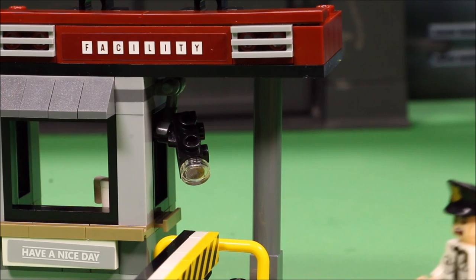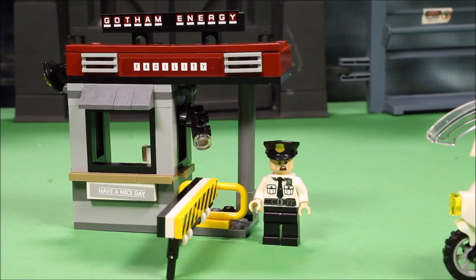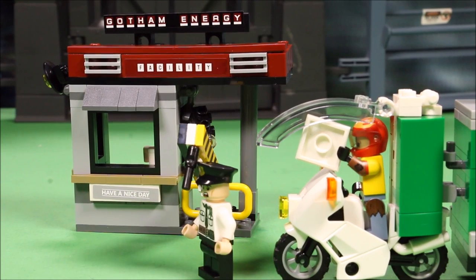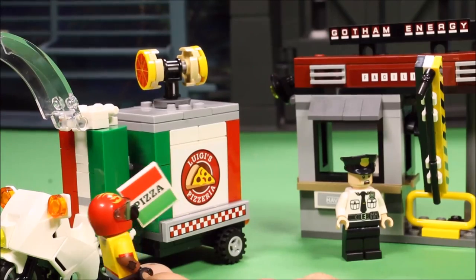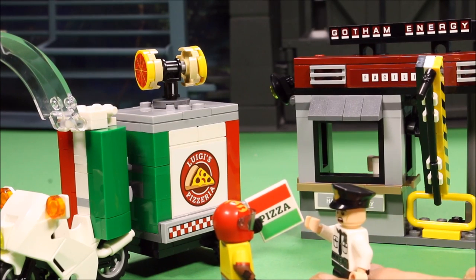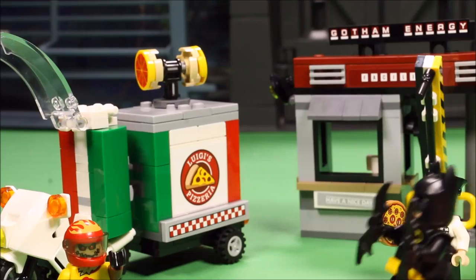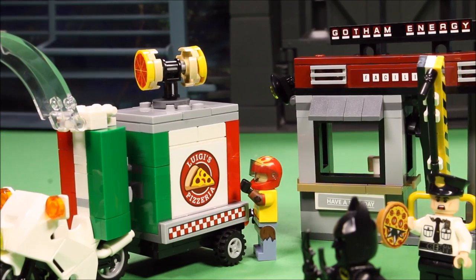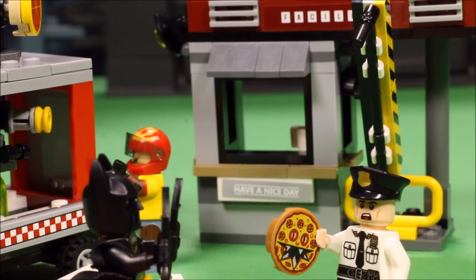Man, what a boring day. Nothing happens around here. I'm so bored — I just sit here and drink coffee and do nothing. Oh, it's a pizza delivery man! I didn't order any pizza. Better open the gate. Come on in, buddy. A pizza just for me! What? What kind of pizza is this? Drop that pizza — it's got poison gas! Scarecrow, stop! What are you doing? He released his fear gas!